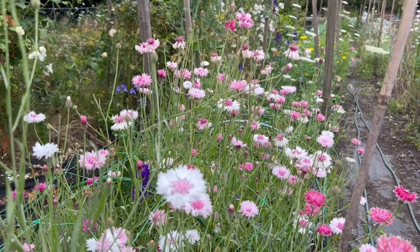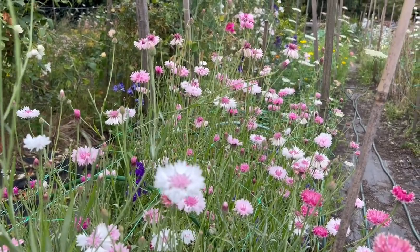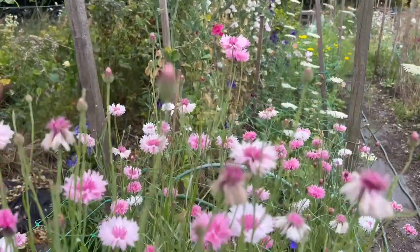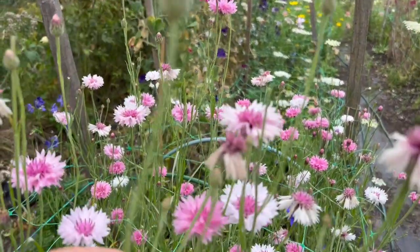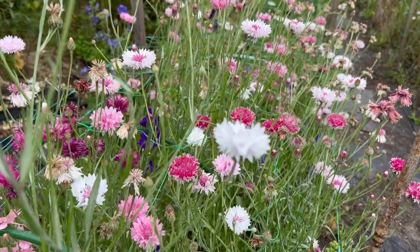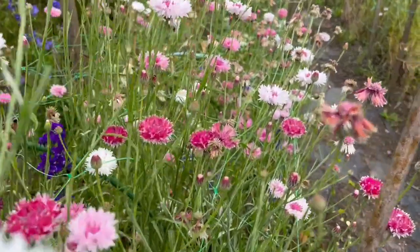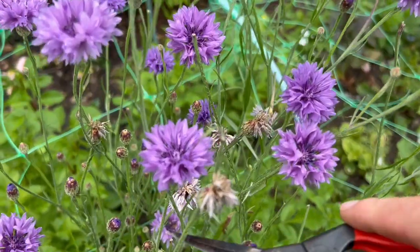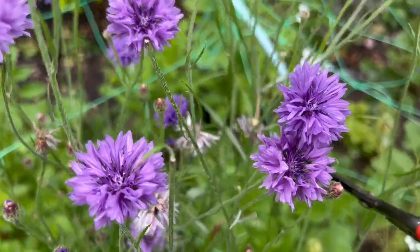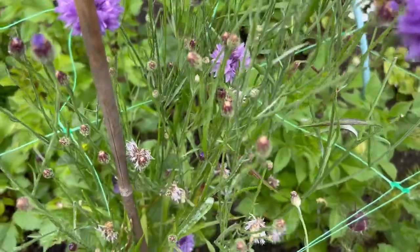Cornflowers always need a really good cut back once you've been away on holiday because they do go over really quickly. But if you manage to cut them back before they've gone to seed then you'll get lots of new flower stems coming. You can see this one here that's finished - that just needs snipped off. There's lots of tidying up needed on these cornflowers. Because it's quite difficult to look further down the stem, I'm going to cut off the flowered heads first and then look further down the stem to encourage longer stems with new blooms.